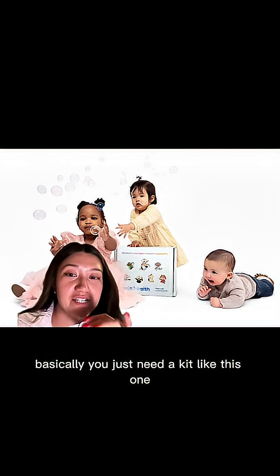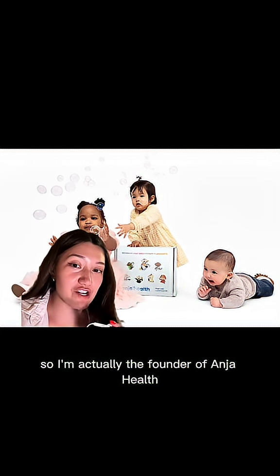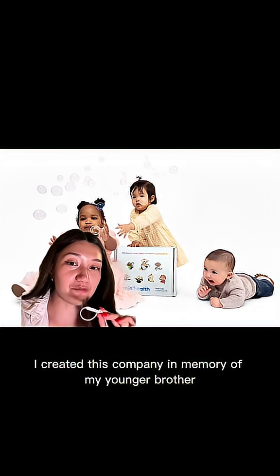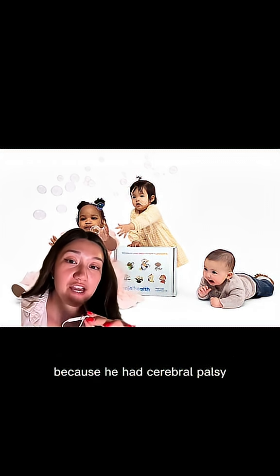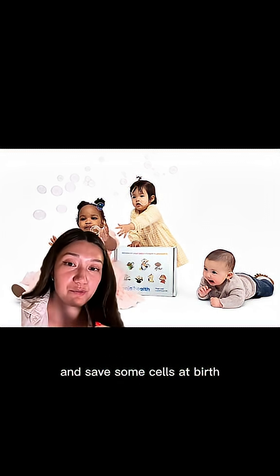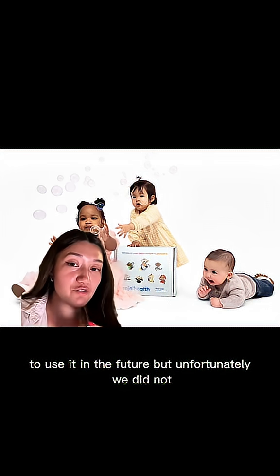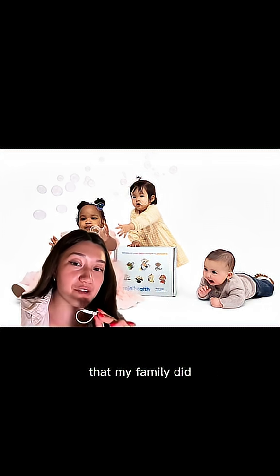If you want to do this at birth, you just need a kit like this one — this is an AngioHealth stem cell collection kit. I'm actually the founder of AngioHealth. I created this company in memory of my younger brother Andrew, who needed cord blood stem cells because he had cerebral palsy. My family always wished they had used this kit and saved stem cells at birth to use in the future, but unfortunately we did not.